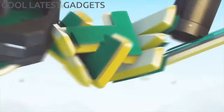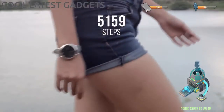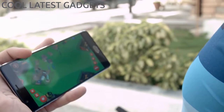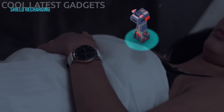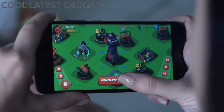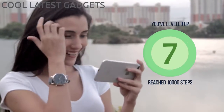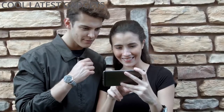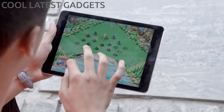We wanted to create fun and immersive experiences for our users, so we created the Planet Watch game. Planet Watch is a mobile strategy game that can be played along with the Muse Watch. As Muse Watch automatically tracks your daily activities, rewards are generated within the game.